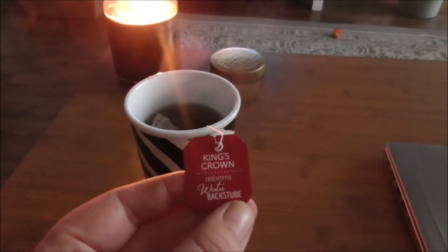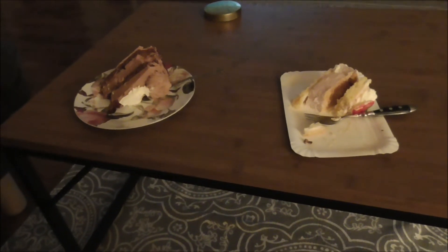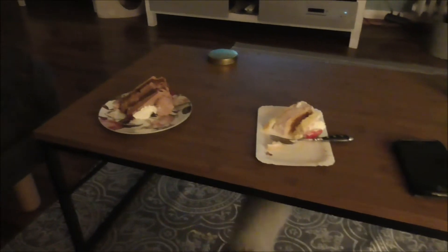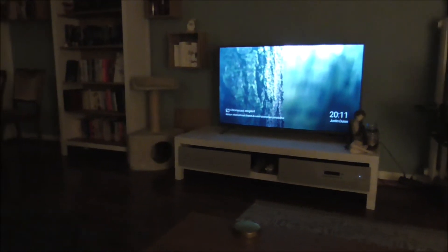Noch mal vielen Dank – es riecht wirklich wie frischgebackener Apfelkuchen, ich komme nicht klar. Was gibt es Leckeres? Es gibt Netflix und wir gucken Kuchen. Stößchen! Es gibt Schokoladenkuchen. Der Glühwein ist total lecker – das stimmt, der ist wirklich gut. Und wir gucken jetzt American Horror Story, die neue Staffel. Richtig besinnlich, ganz gemütlich.